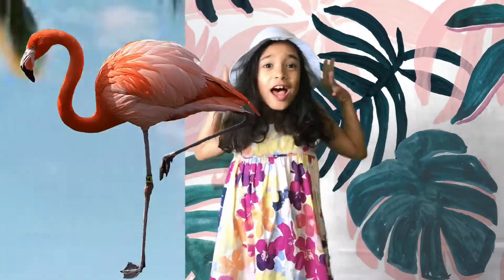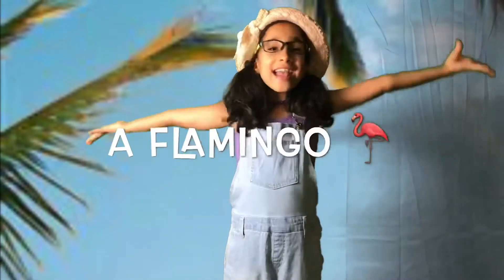You know who stands like that? A Flamingo!